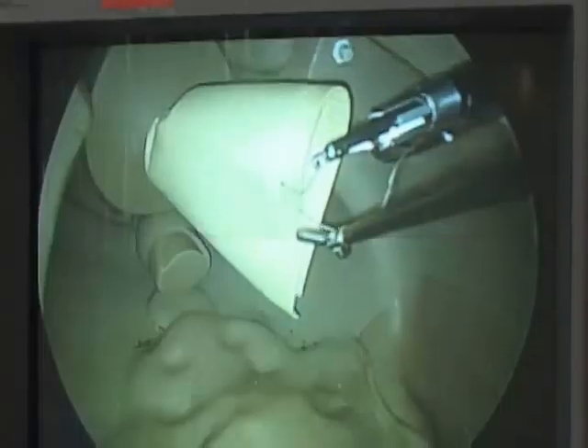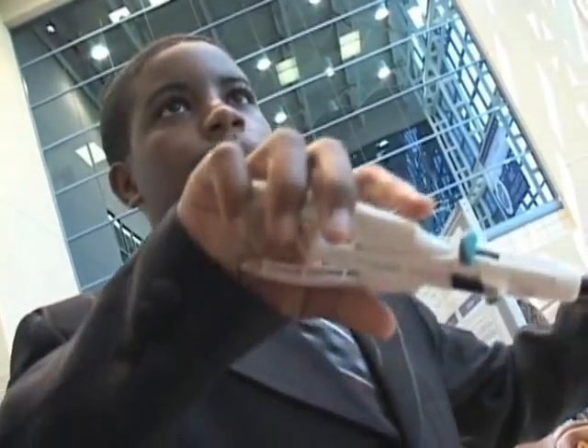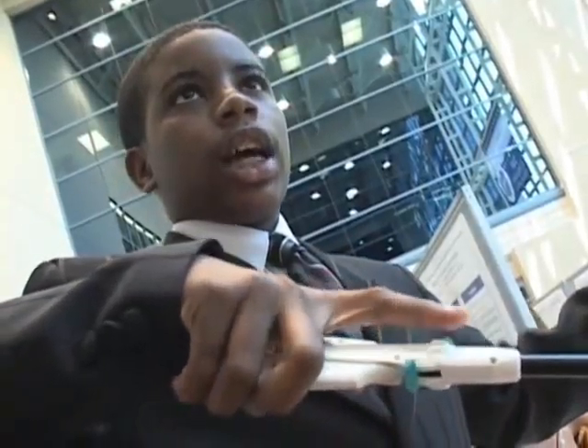When I get older, I'll understand much more. But yeah, it is a good opportunity and I really love the opportunity that I'm getting.